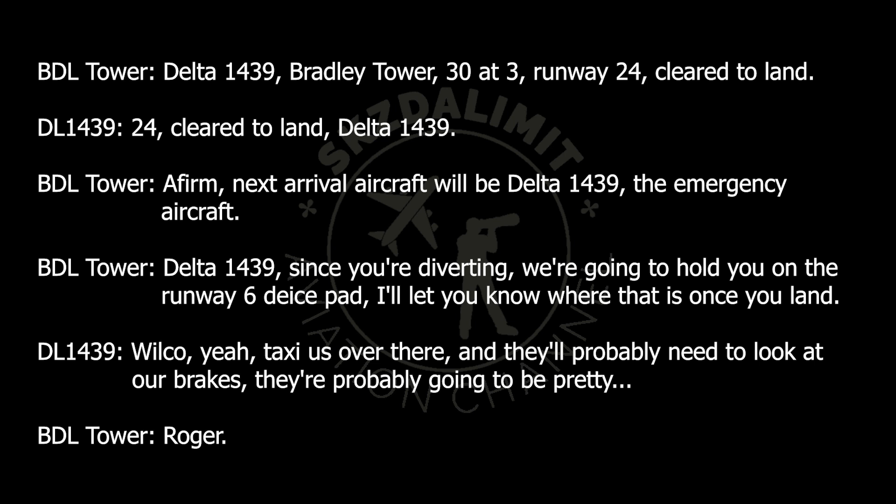Affirm, next arrival aircraft will be Delta 1439, the emergency aircraft. Delta 1439, since you're diverting, we're going to hold you on Runway 6, the ice pad. I'll let you know where that is once you land. Wilco. Taxi us over there — they'll probably need to look at our brakes, they're probably going to be pretty hot. Roger.